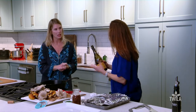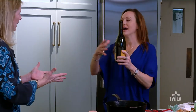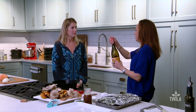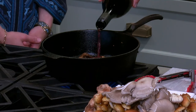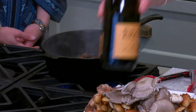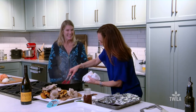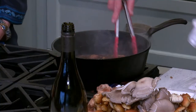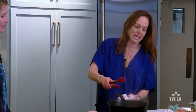We'll deglaze with a little red wine — I've got some Pinot Noir. If you don't drink your wine and you're not gonna drink it for the next couple of days, cork it, put it in the refrigerator, use it for cooking. So we're gonna deglaze, getting all those particles from the bottom of the pan.